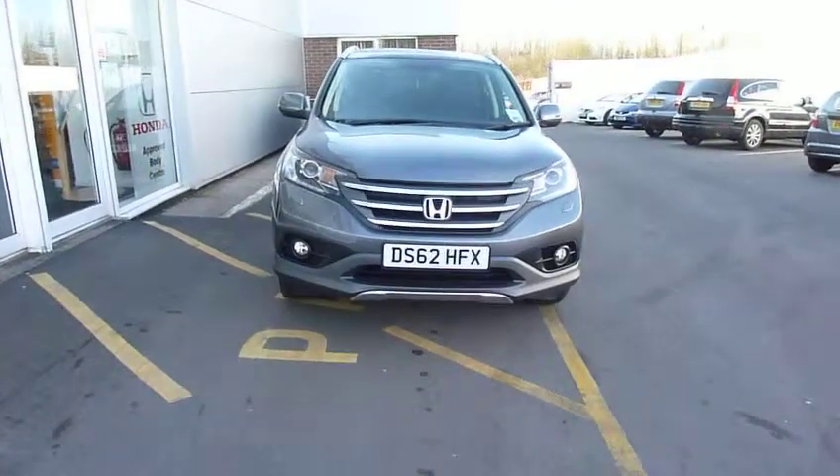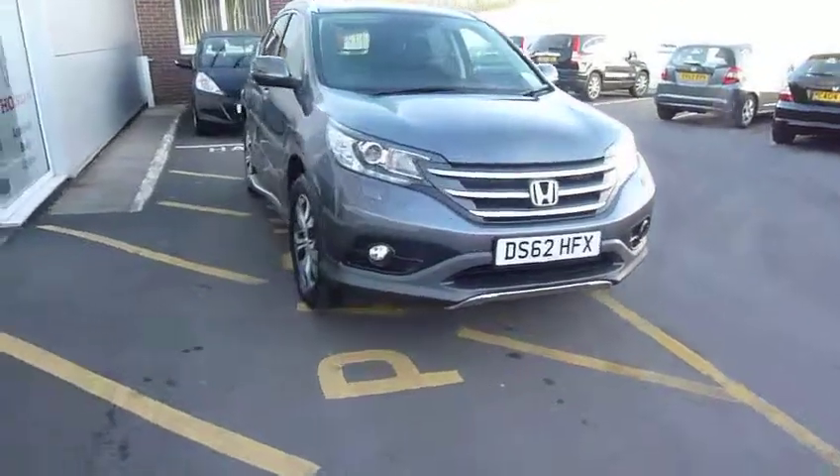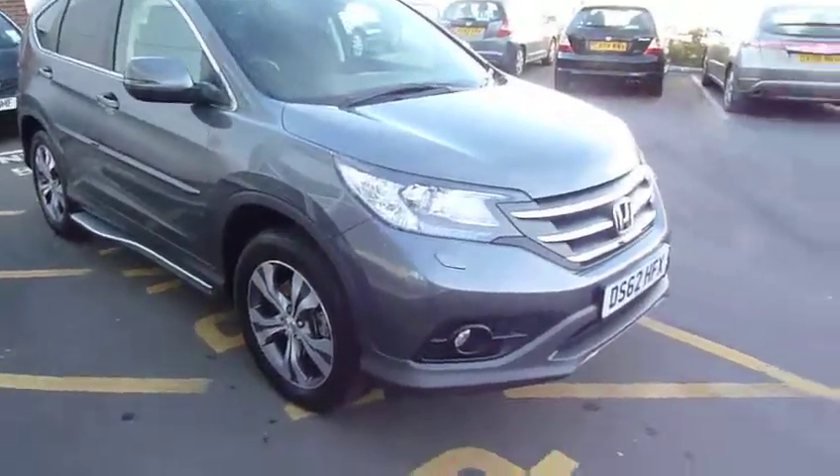Hi, welcome to JTQ's Honda Telford. Today we're looking at this CR-V 2.2 EX. It's the 2.2 diesel with the automatic gearbox as well — a really nice smooth auto.